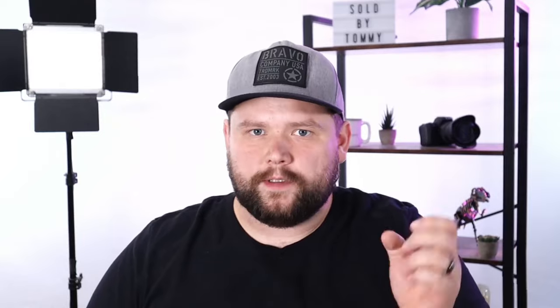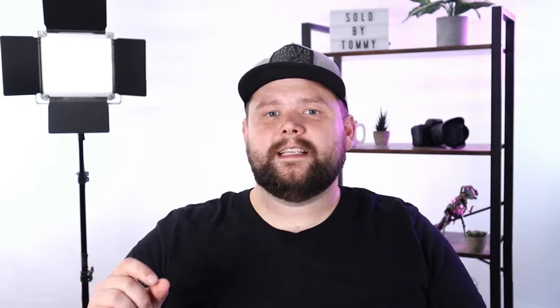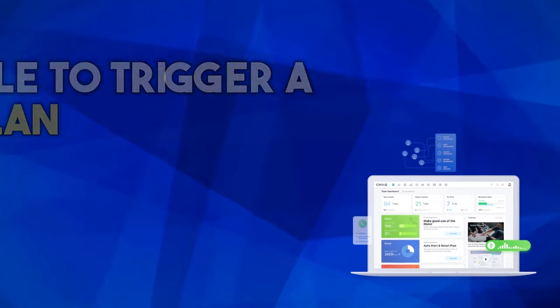Our first important Chime CRM feature is going to be a trigger — not just any trigger, but a contact replied trigger. Inside of our smart plans, when a contact responds to a text or an email, or just reaches out and sends us a message, I want Chime to be able to trigger a smart plan. That's really, really important. Another part of this feature is reply channels — so if they reply via text message, via email, via another form of communication, maybe a missed call, or even channels like Facebook and Instagram Messenger. Being able to trigger a smart plan based off whether a lead replied to a text or email would be huge.